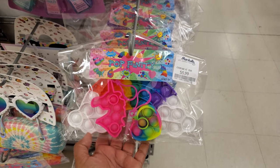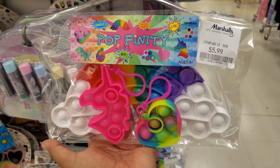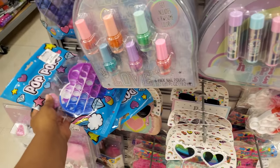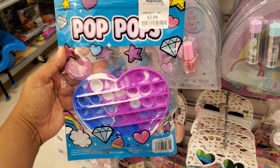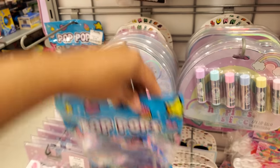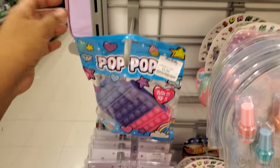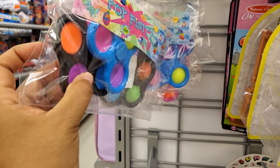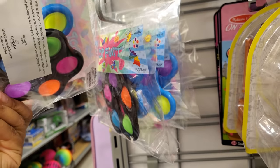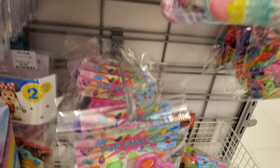Pop its — or whatever they're called — are $6; you get a large rainbow, a unicorn, and a heart shape. You can sometimes find them at Five Below. A unicorn one is $4. There's also a half-eaten popsicle style and spinner types. More popping stuff at $6 — quite a bunch of them here.